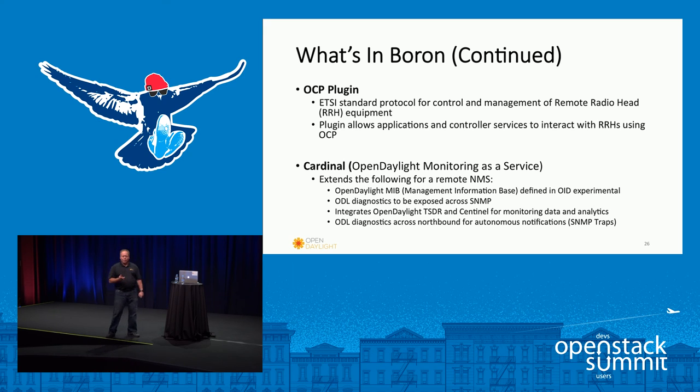With Boron we also added another southbound protocol plugin called OCP for controlling and managing remote radio head equipment. Cardinal is another interesting project that allows OpenDaylight to be monitored and managed from traditional network management systems. It has a set of SNMP MIBs and will also generate traps to talk to network management systems, providing all the information OpenDaylight can see about the network elements it's managing. We also have a project called Time Series Data Repository or TSDR, as well as Sentinel specifically for streaming workloads. Data from both of those projects feed through Cardinal to network management systems.